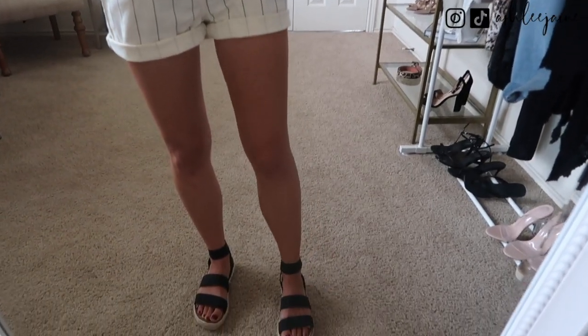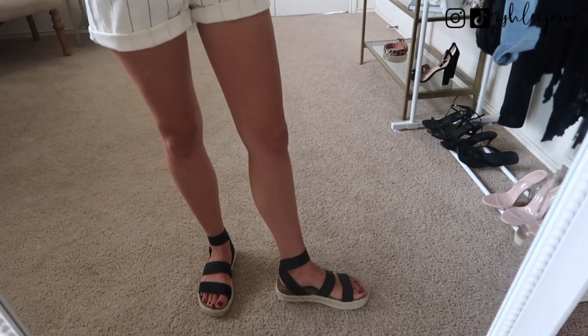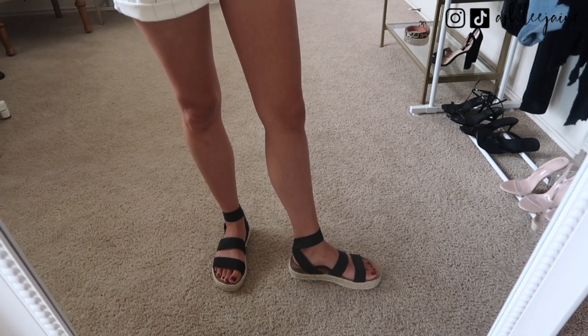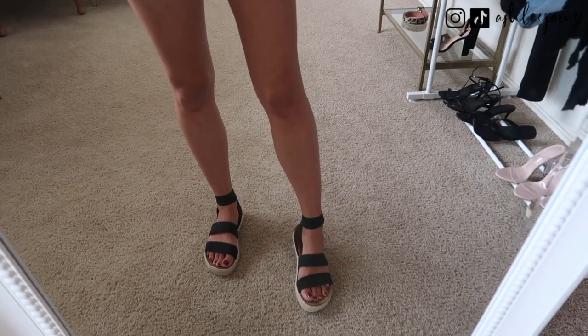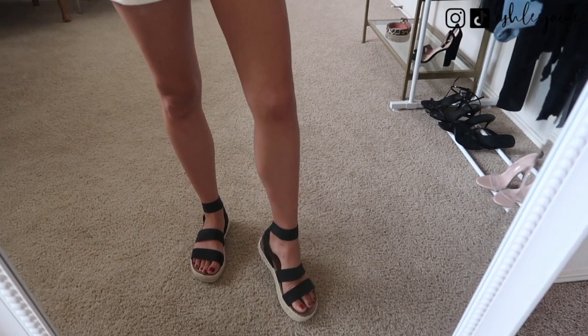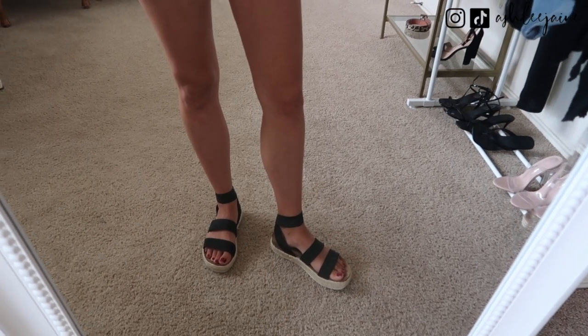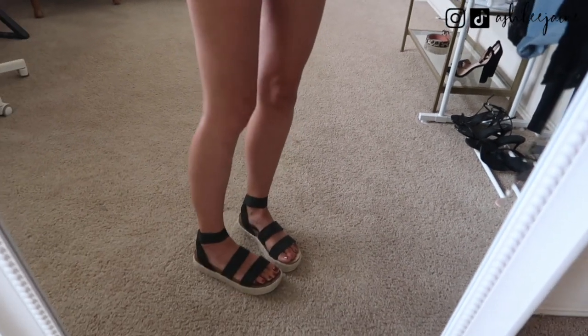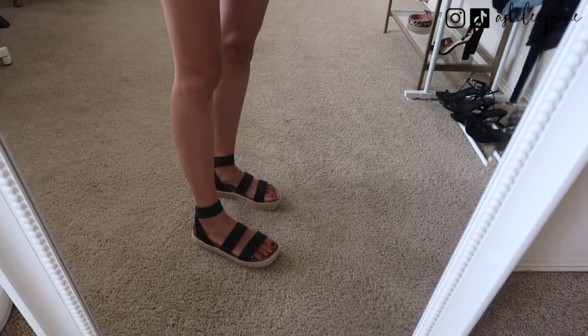For shoes I have these that I've loved since I got them in the spring. They are a Steve Madden dupe from Walmart — a platform espadrille sole with stretchy, comfortable straps and a molded footbed. They're very comfortable to walk in and a really cute sandal for casual summer outfits.